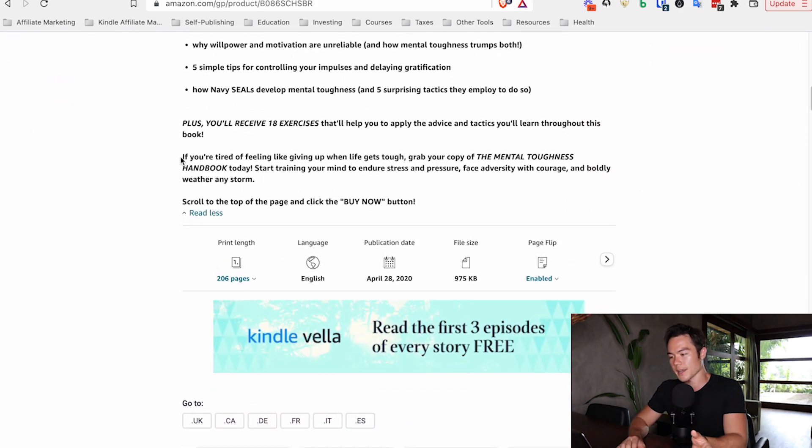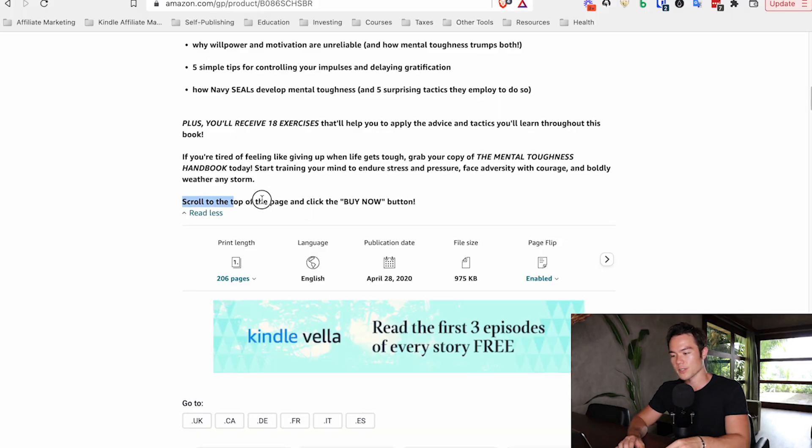Step number five is a call to action — a very short, simple, straight-to-the-point phrase telling people to purchase the book. Studies show that copy with a call to action significantly outperforms copy without one. It's as simple as 'Scroll to the top of the page and click the buy now button.' If you want to spice it up, use an if-then statement: 'If you're tired of feeling like giving up when life gets tough, scroll up and click the buy now button.' Basically, if you want X, then purchase the book.